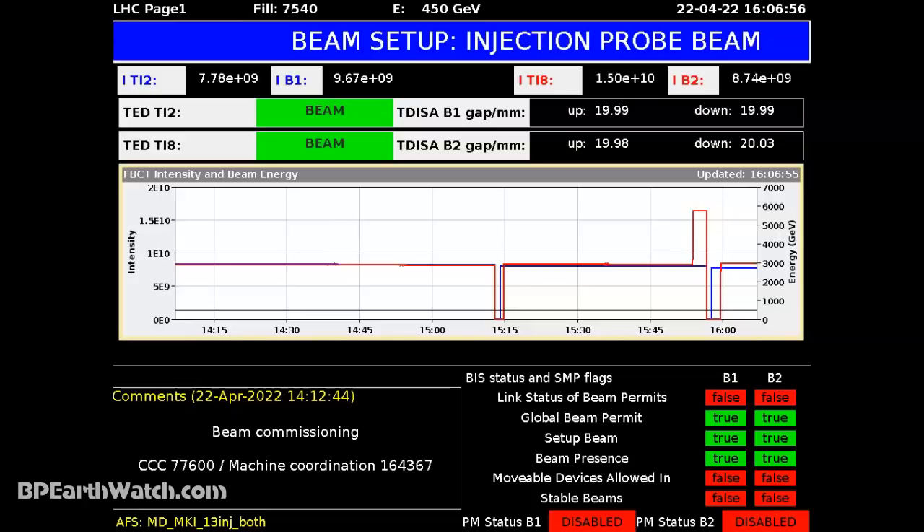They'd like to run it at 7,000 GEV or 7 TEV per beam to collide it and get their 14,000 tera electron volts. That's where, when they shut down last year, they were hitting that and peaking it — you could tell by the cutoffs on the graphs. They reached peak luminosity, then shut it down and started revamping for the last three years.